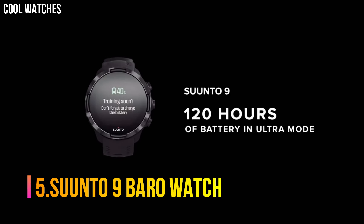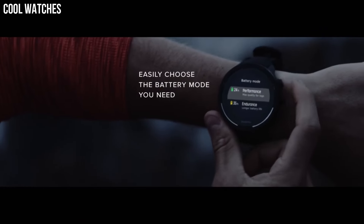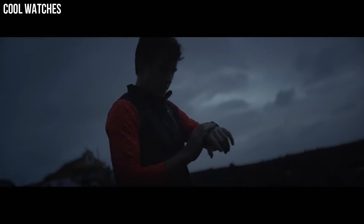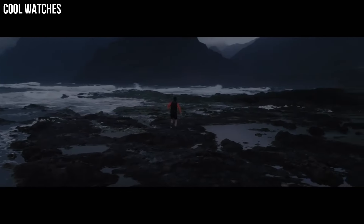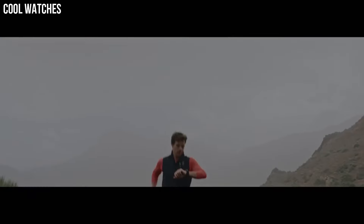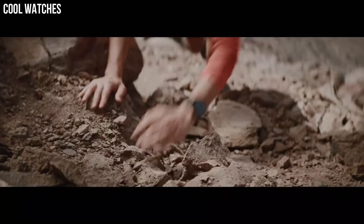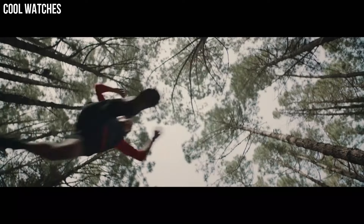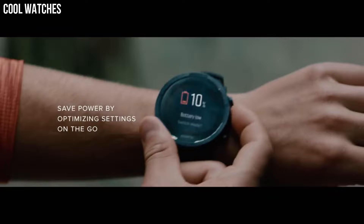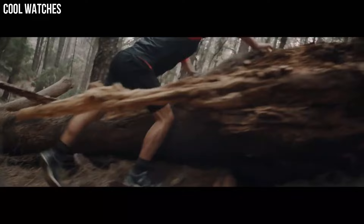Number 5: Suunto 9 Barro Watch. This durable, multi-sport GPS watch is designed for athletes who demand the best, featuring over 80 sports modes, a barometer for accurate altitude info, and wrist heart rate monitor. Built to last and made for training, racing, and extreme adventures, this GPS watch delivers up to 120 hours of continuous exercise tracking, water-resistant to 100 meters.